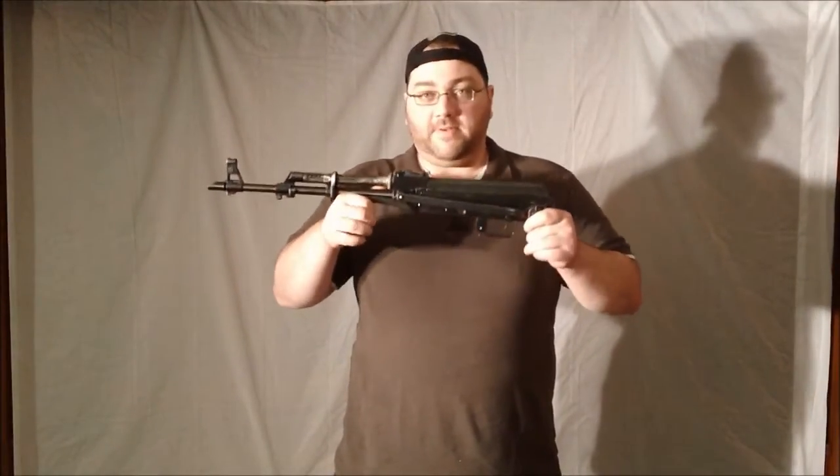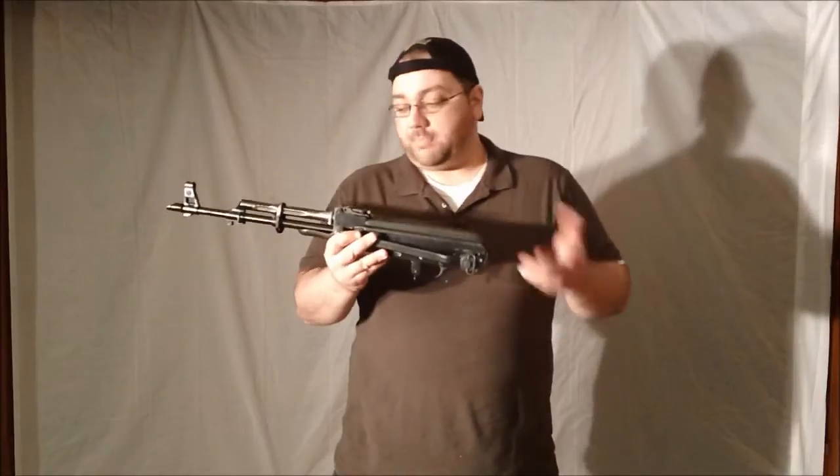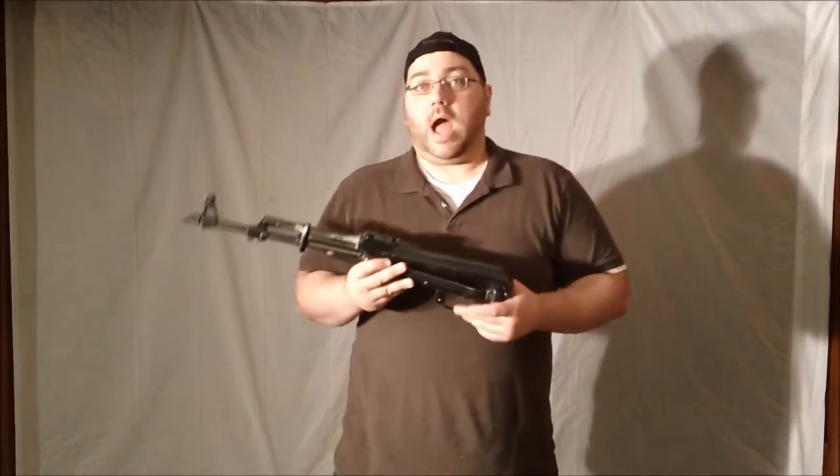A pre-ban Norinco AK-47 Type 56 rifle. Part of the trade was he gets to keep the furniture — the grip and the upper and lower hand guard — knowing that I would go ahead and replace these parts with something else anyway.